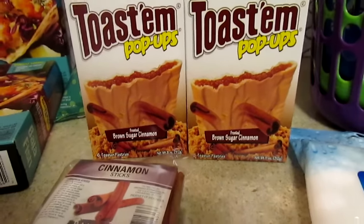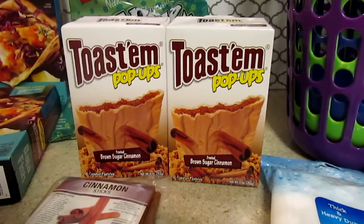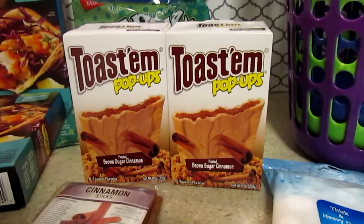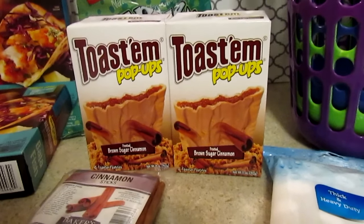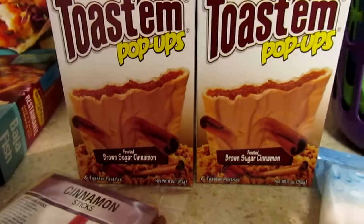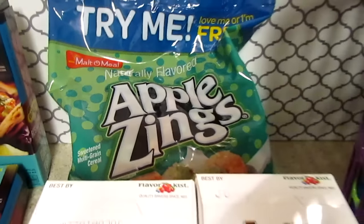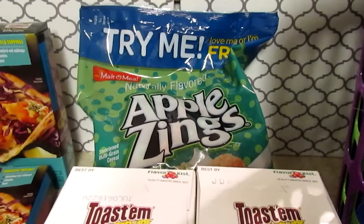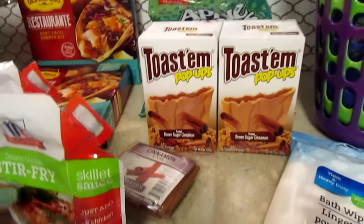I picked up two of the brown sugar cinnamon packs — my boys love these. I do pick up the strawberry for them but they always grab these first. I'm getting them for the breakfast bar next week. I also picked up some apple zings for them. What I do is section it off into little bowls throughout the week instead of buying the single ones.